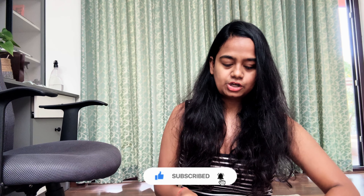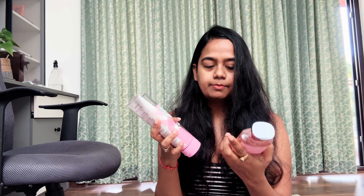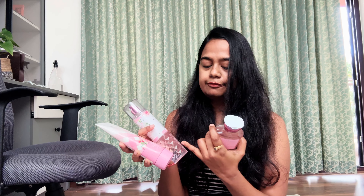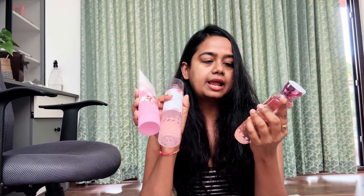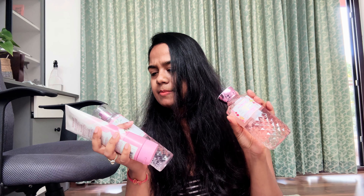I also have three Bath and Body Works products. If you are traveling to Dubai, make sure you get your hands on Bath and Body Works products as well, because they are quite good priced over there — not expensive. These are the three products I have got: a hydration body cream, a perfume, and a shower gel. This is the Gingham variant — I think strawberry would be the main fragrance. And a little bit of fresh flowers smell as well. So yeah, this is the last product that I have got from Dubai.